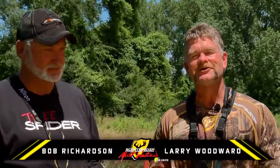Hi folks, I'm Bob Richardson. And I'm Larry Woodward from Simblockers Most Wanted. We all use optics to improve our hunting experience, and the folks at S4 Gear help you do just that.